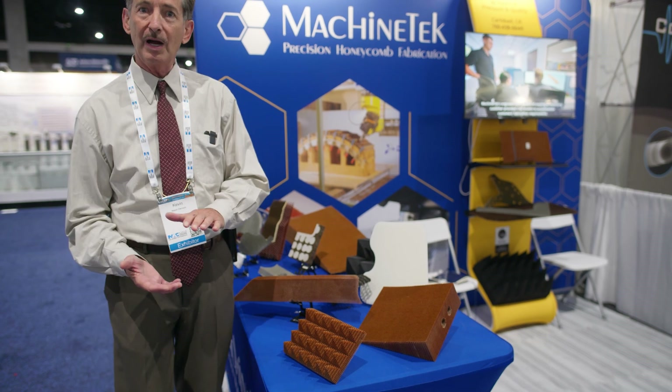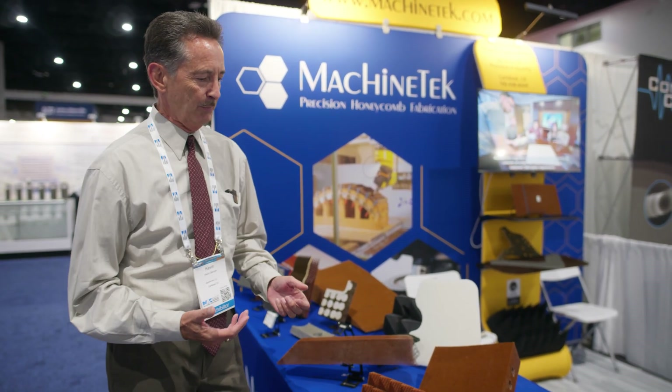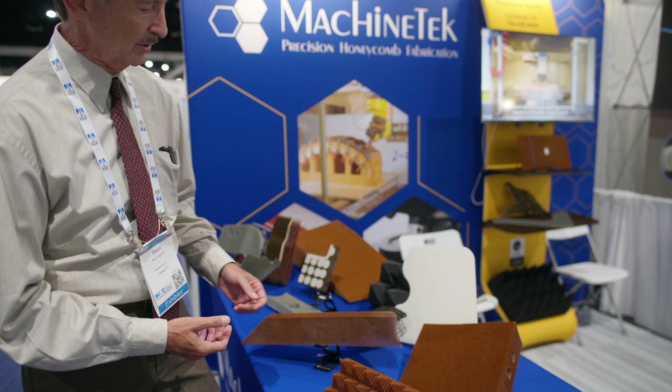We start off with blocks or sheets of honeycomb ordered to our customers' specifications. At that point we bring in their CAD models, our engineering team creates our own tooling and tool paths, and then we utilize in most cases our 5-axis CNC equipment to create the shapes that you see here.